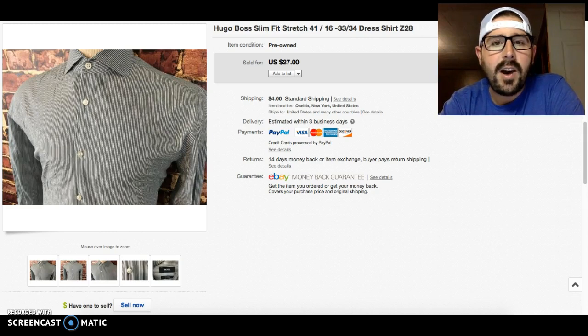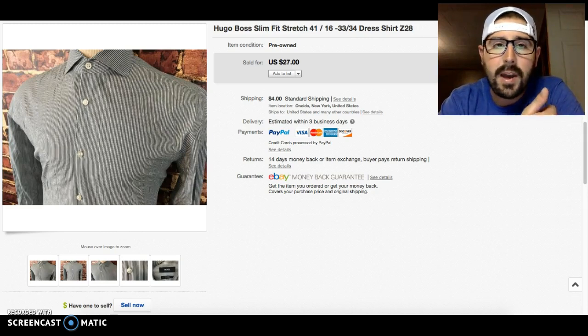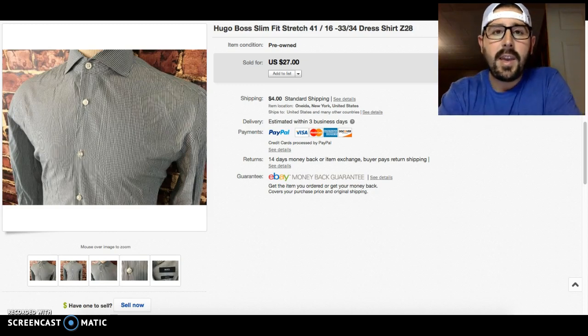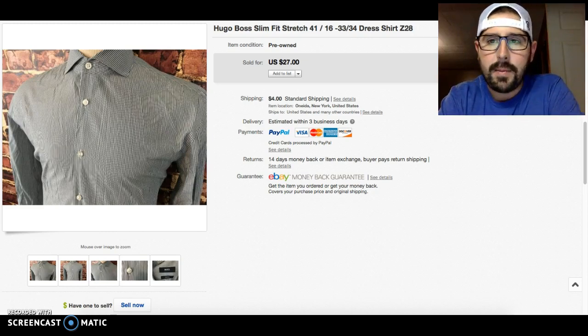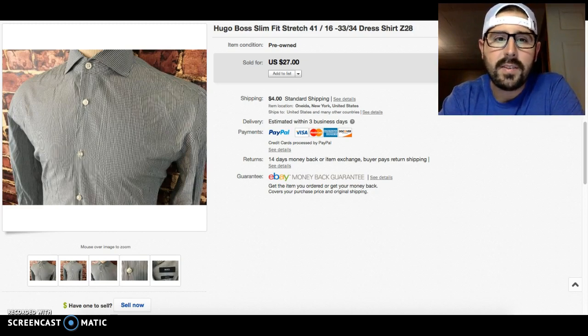Also in the eBay store, there's going to be a link that pops up — I published my sales income report for the month of May just yesterday. If you click that link it'll open in a new window and you can check it out after this video. It gives a breakdown of my first full month full-time on eBay, the Merch by Amazon stuff, and how the website is going so far. Leave me some feedback in the comments.